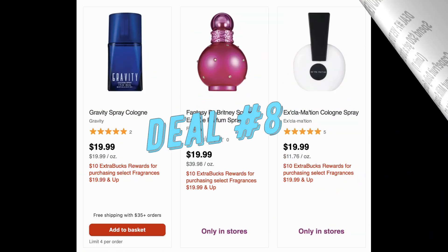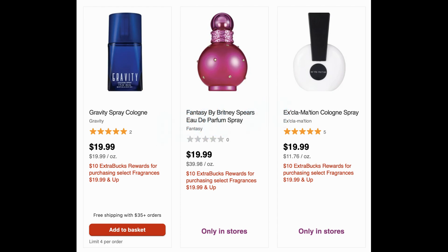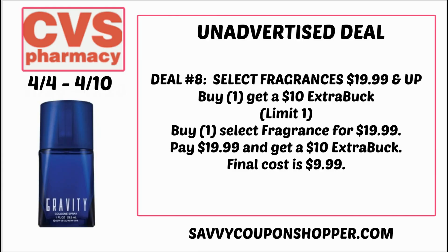Deal number eight is that fragrance deal. When you buy select fragrances $19.99 and up, you earn a $10 extra buck. Included is Gravity perfume or fragrance for $19.99, plus other options. Grab one and get back a $10 extra buck, making your final cost $9.99.